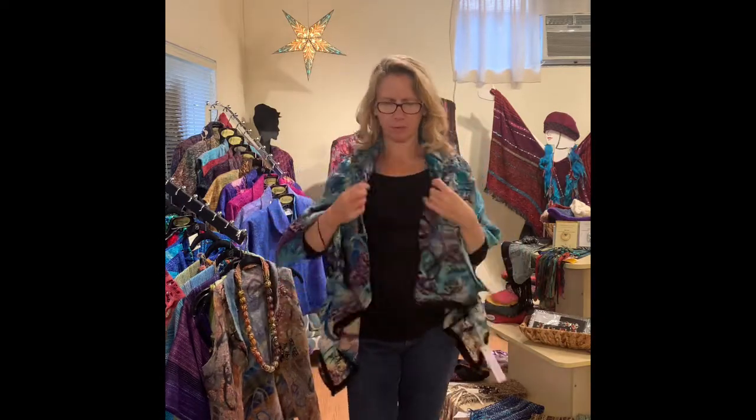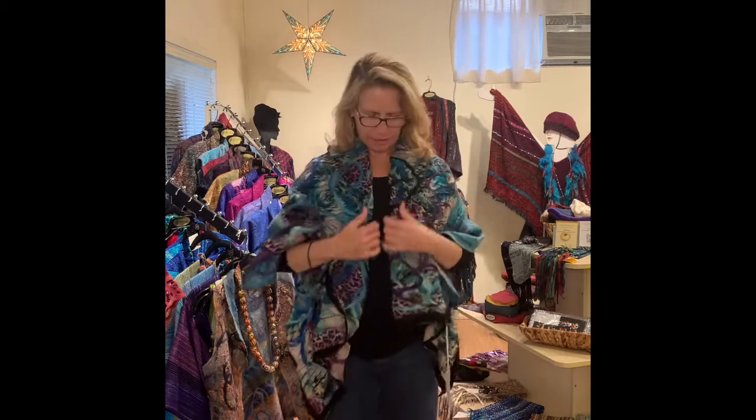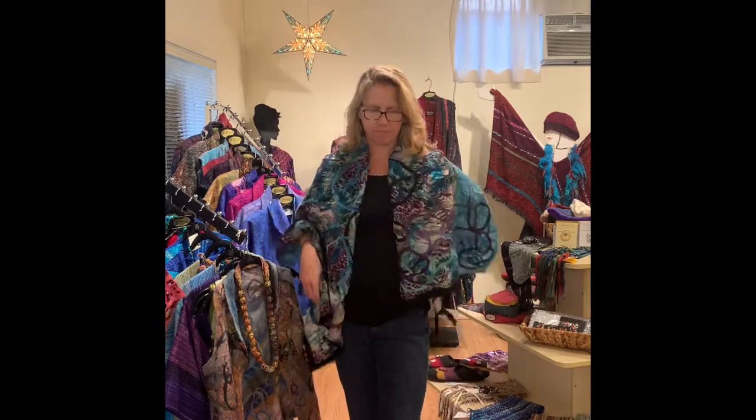It becomes more like a cape, and you can pin it or you can just wear it open like this. So this was her second vest.